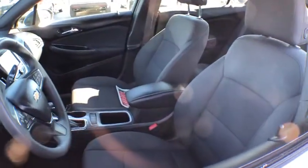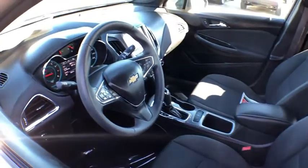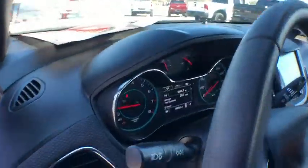Steering wheel audio controls, backup camera, remote engine start, anti-lock braking system, traction control, keyless entry, stability control, dual airbags, Bluetooth.